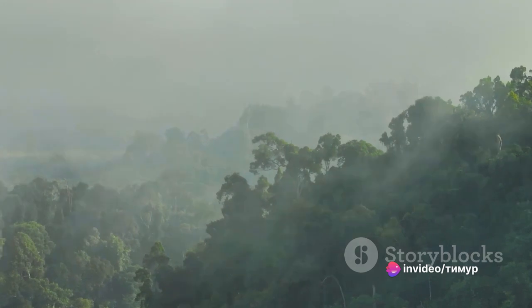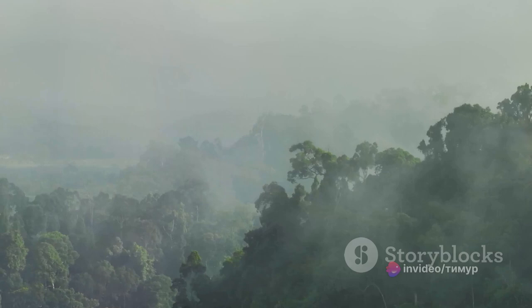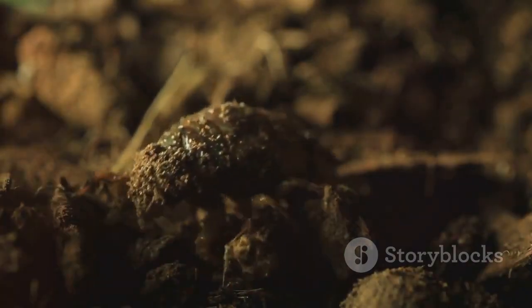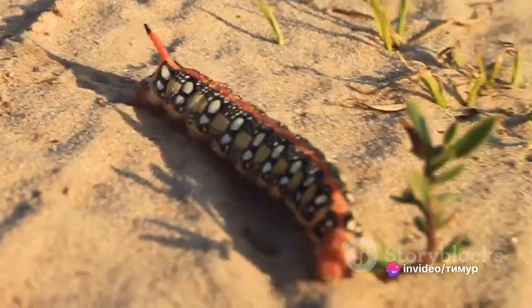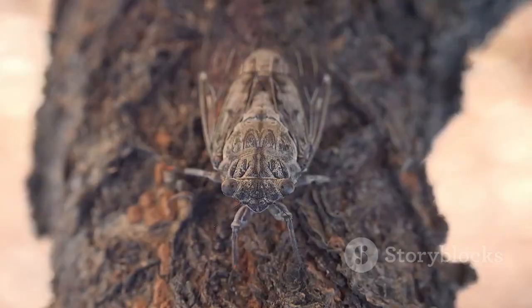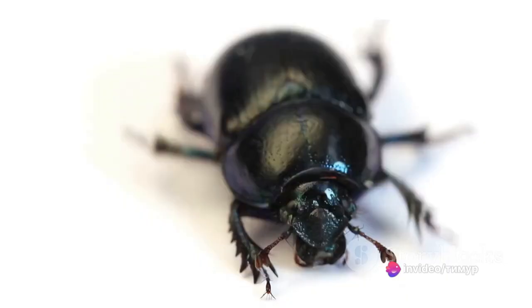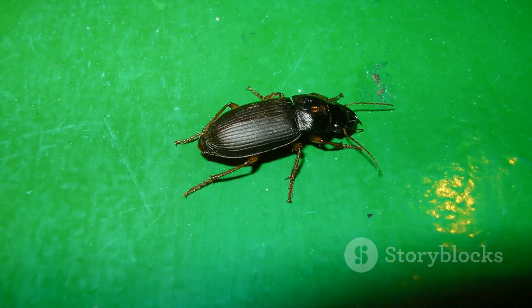The titan beetle's preferred habitat is dense tropical rainforest, where it spends most of its life in the larval stage, which can last for several years. The females lay their eggs in the soil, and once hatched, the larvae live underground feeding on decaying wood. These larvae can grow up to a foot long and have powerful jaws capable of snapping a pencil in half. When the time is right, the larvae pupate and emerge as adult beetles. However, these adults don't eat — their sole purpose is to reproduce, living off energy stores accumulated during their larval stage.